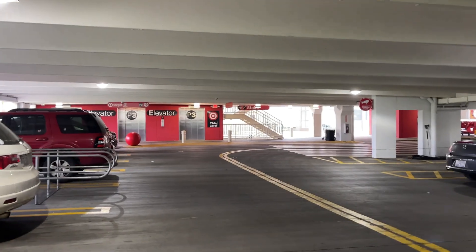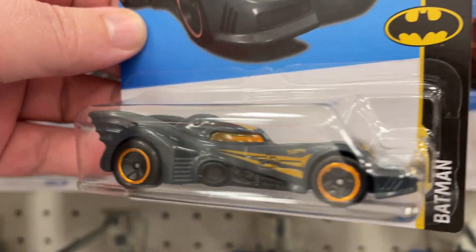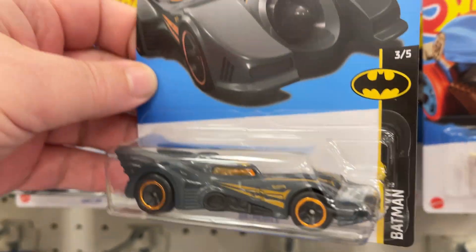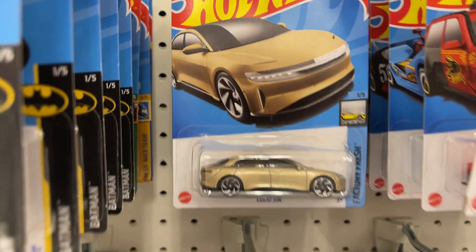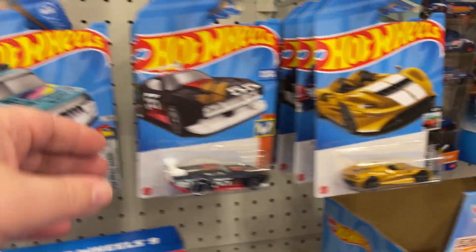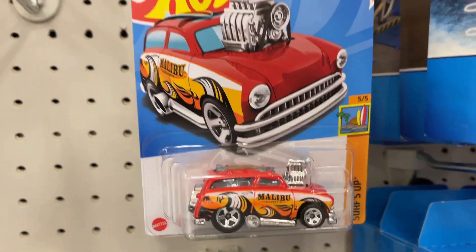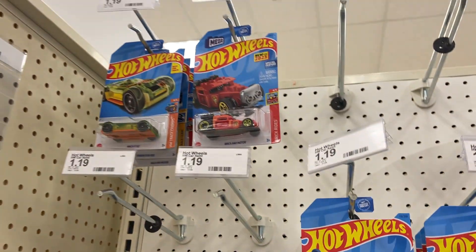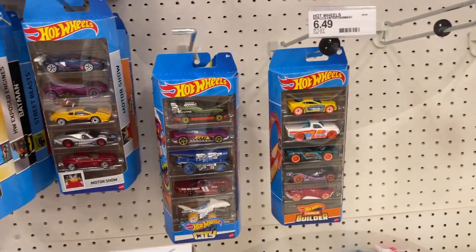We are at Uptown Target. Let's go see if we can find something new today. The main toy aisle, starting off with some Hot Wheels. Look at that Batmobile - there are like so many Batmobiles. That's pretty cool. Look at that one - going to laser through the track. That's pretty cool, nice little design there. So we got a few Hot Wheels. Got some 5-packs going on there. Different 5-packs.